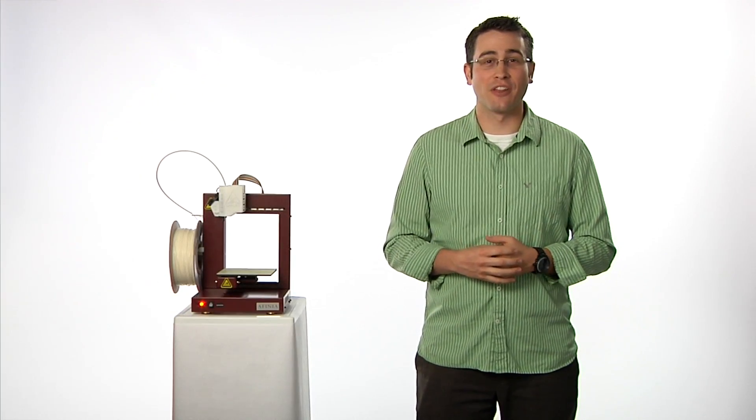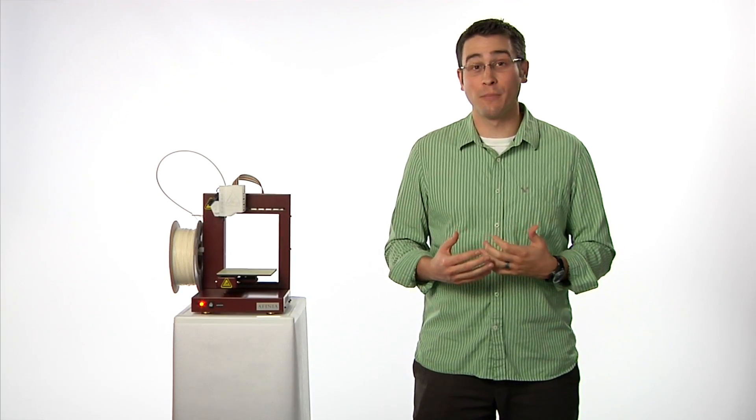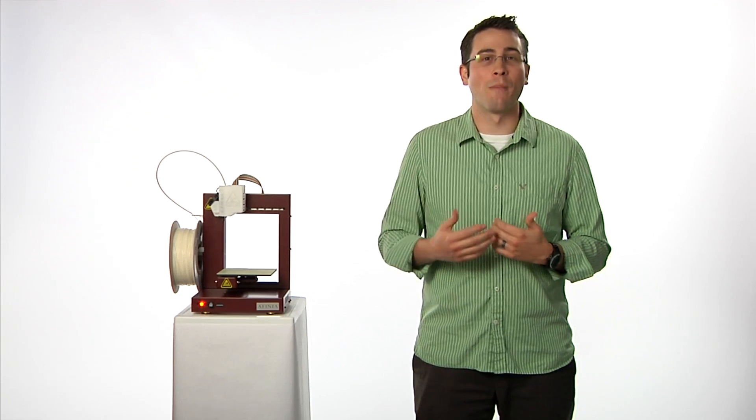Hello, and thanks for checking out our video. I'm Ben and I'm going to tell you a little bit about the Affinia 3D printer and what makes us special. I'll start off by briefly explaining the basics of 3D printing.